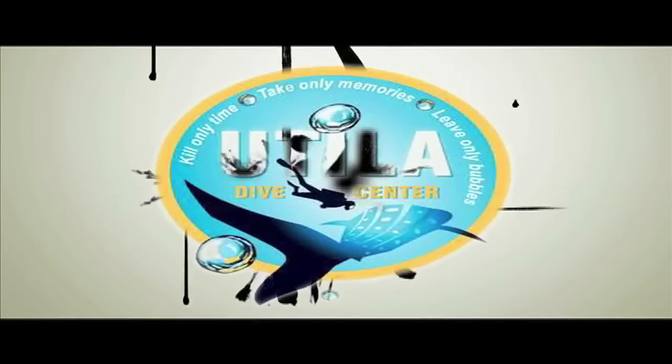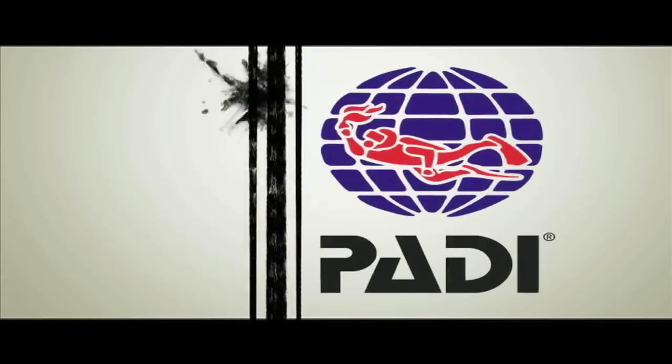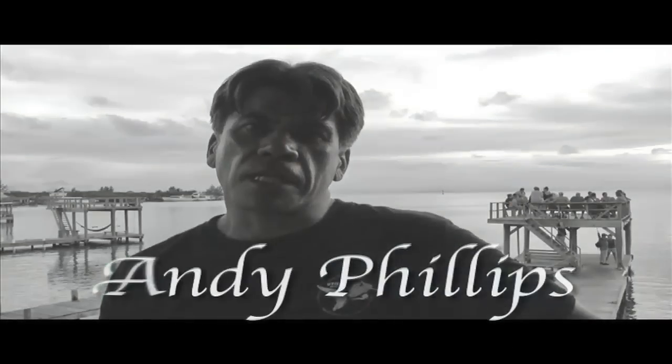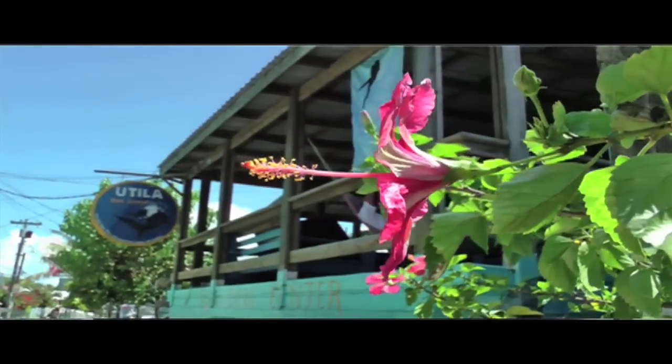Only a few dive sites can capture our imagination as wrecks. What explains our enduring fascination with shipwrecks? Welcome to Attila. My name is Andy Phillips. I'm one of the PADI Course Directors here at the Attila Dive Center in the Bay Islands of Honduras.